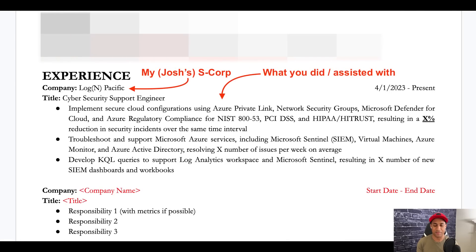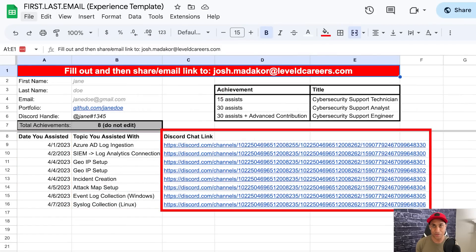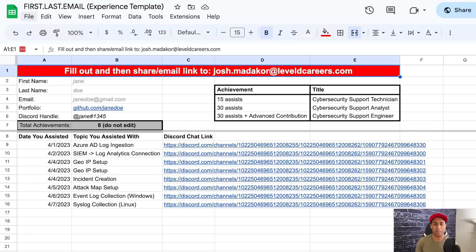If you're able to help 15 people, fill out a form with the date, what you assisted with, and the Discord chat link, and send it to me, I'll file it away and let you use me and my company as a reference. Titles are: Cybersecurity Support Technician for 15 assists, Cybersecurity Support Analyst for 30, and if you contribute to a special project or help with the course, Cybersecurity Support Engineer — and I will vouch for you when your future employer calls.